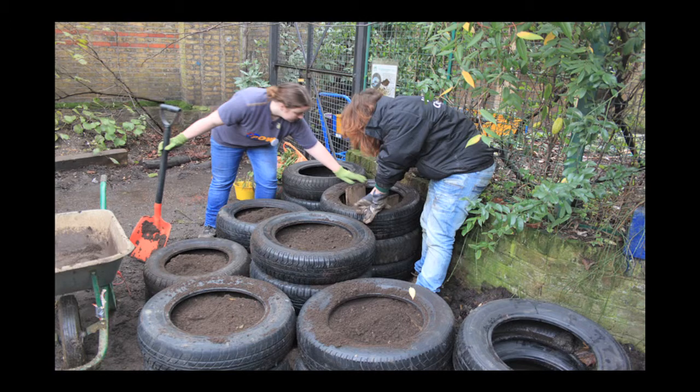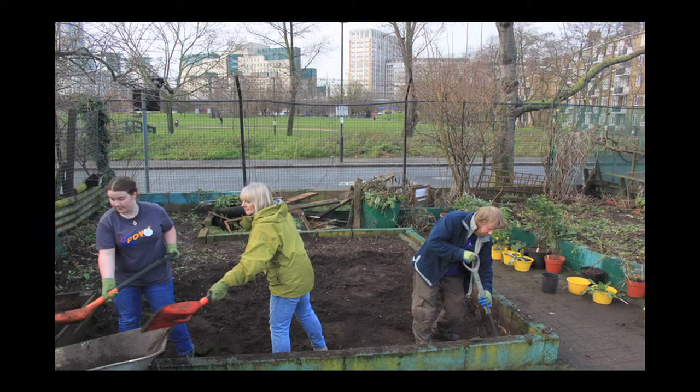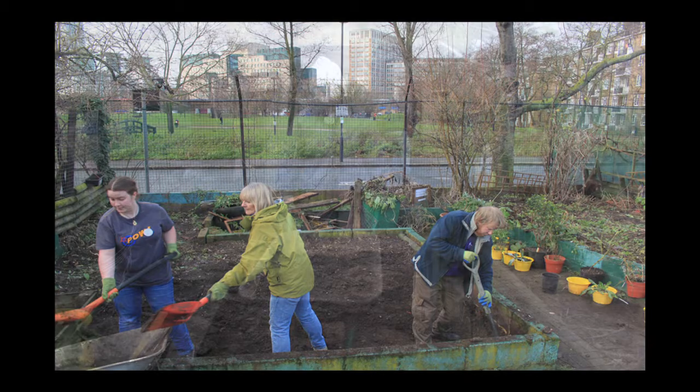We were kindly donated about 15-20 tyres from a local school who had to get rid of them, and we're trying to think of different ways to use them. We decided we should have a living tyre planted wall, so we've got a couple of guys digging up topsoil from our previous planting area.